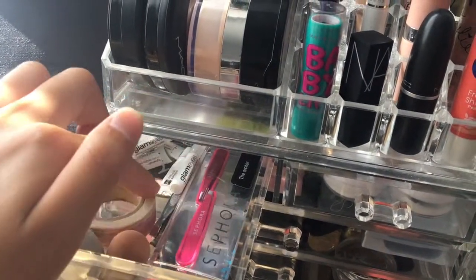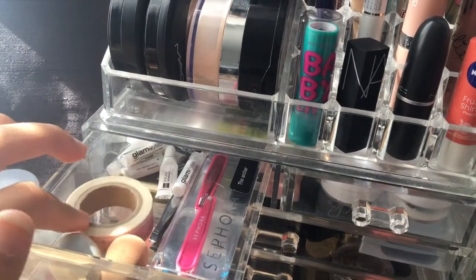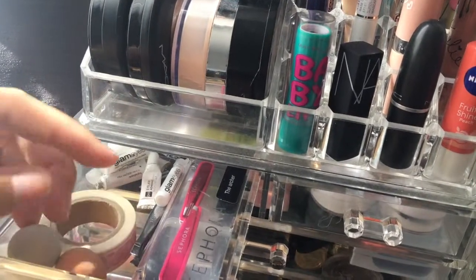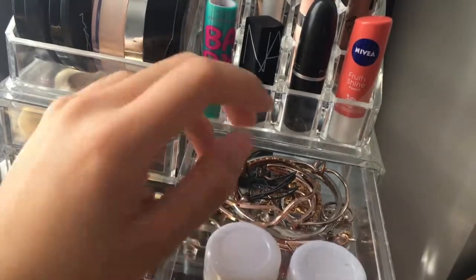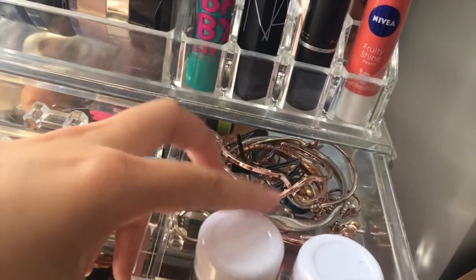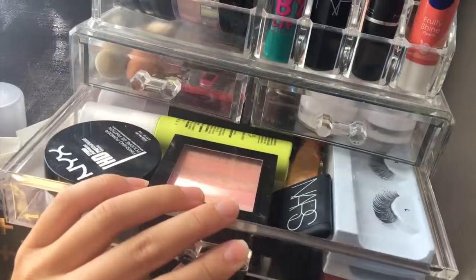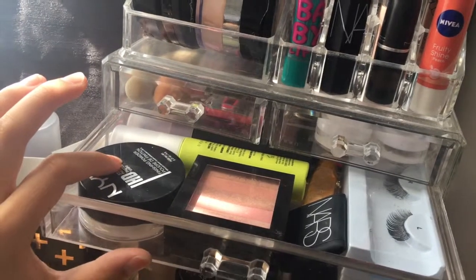In the first drawer I just have my eyelash glues back here, some tweezers and more tweezers for applying eyelashes, some tape in case I want to do a sharp eyeshadow, and my two mini beauty blenders. In this drawer I just have a whole bunch of random jewellery — I don't know why — and some face creams.